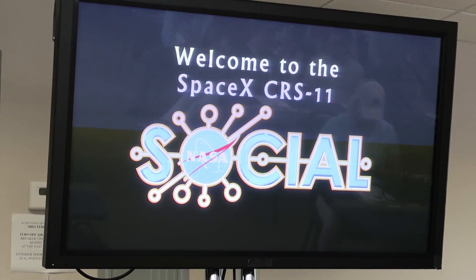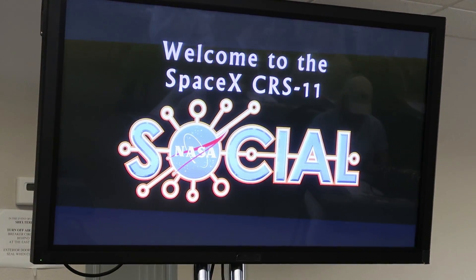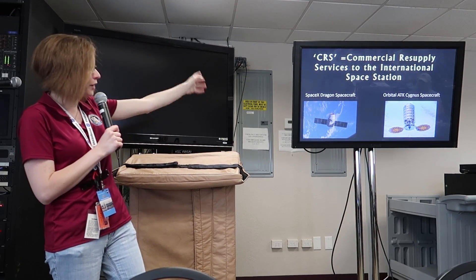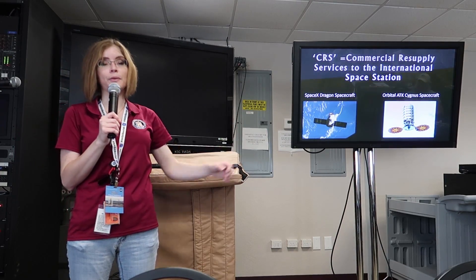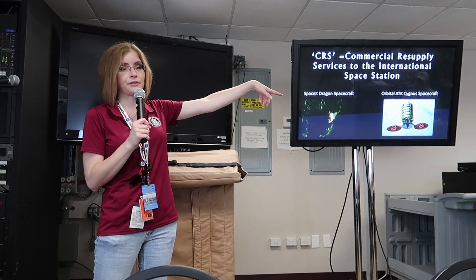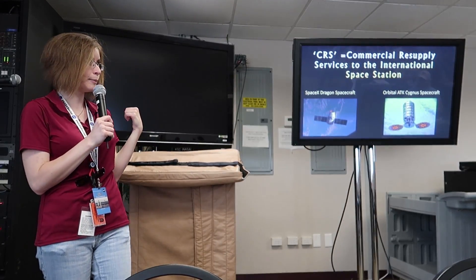Here's what we're here to see: the SpaceX launch of CRS-11. It's a resupply mission for the International Space Station. There are currently two commercial resupply spacecraft sent to the International Space Station. One of them on the left-hand side is called the Dragon spacecraft, built by SpaceX — that's the spacecraft we're going to see launch tomorrow. The other is called the Cygnus spacecraft on the right-hand side, built by Orbital ATK, which was the last launch about a month ago.